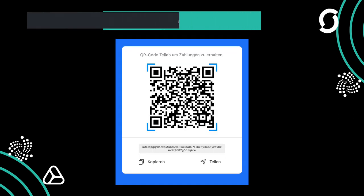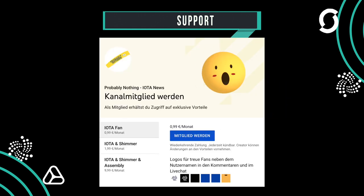For those who want to support Probably Nothing — be it with NFTs, Patreon, or with an IOTA donation — you can now do so with IOTA membership. Members have interesting benefits; link is in the description.